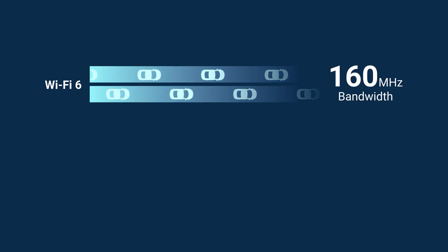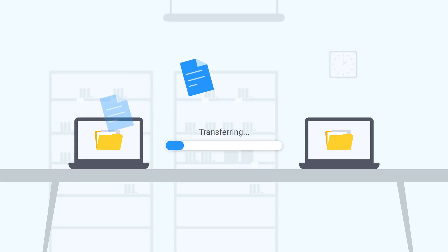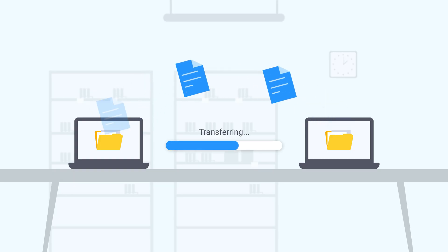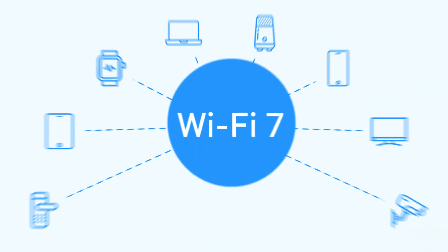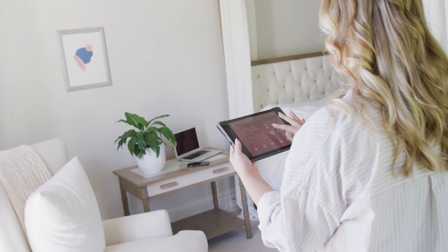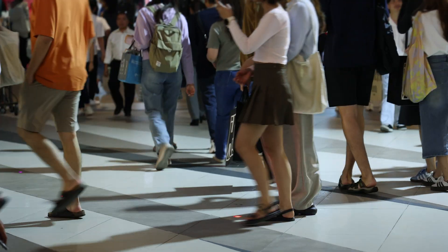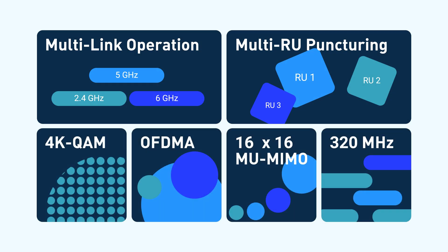Wi-Fi 7 doubles the maximum channel bandwidth to 320 MHz, unlocking significantly faster data transfer rates and supporting more devices without breaking a sweat. Perfect for high-density spaces like smart homes, bustling offices, or crowded public areas.